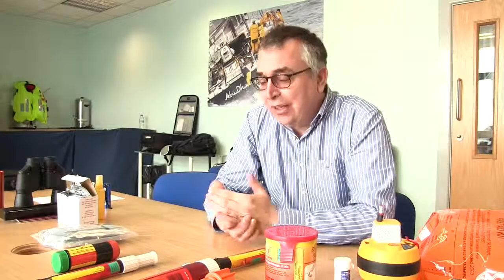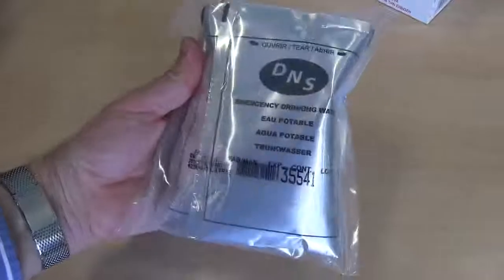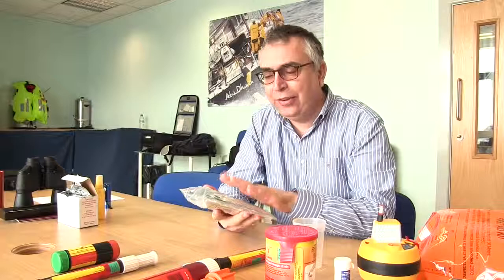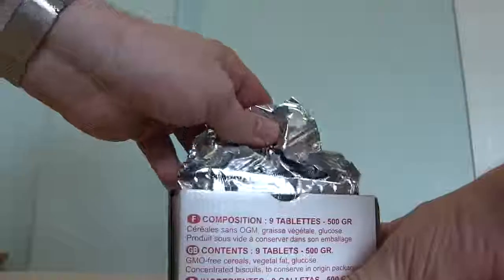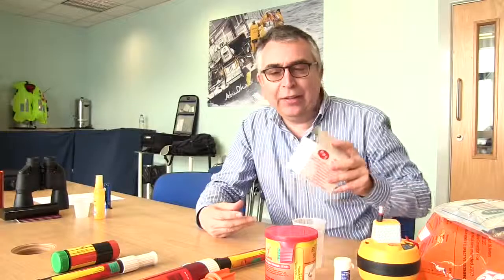Seasick tablets are very important — it's a terrible and stressful situation, and they're absolutely essential if someone is feeling seasick. Beyond that, you need to consider how you're going to keep yourself fed and watered. You should have water pouches in your grab bag, along with something to drink from. There are also high-energy food bars — basically concentrated biscuits — which are certainly worth having, depending on how long you might be adrift.